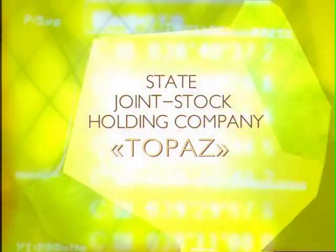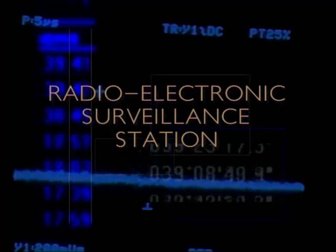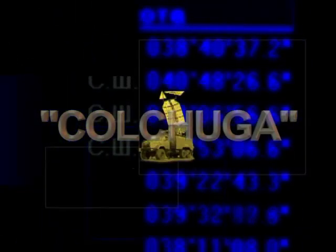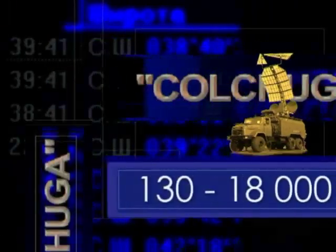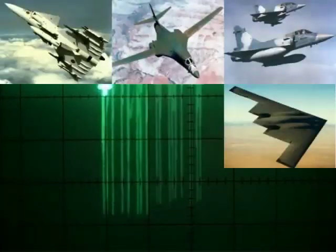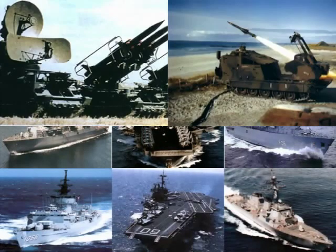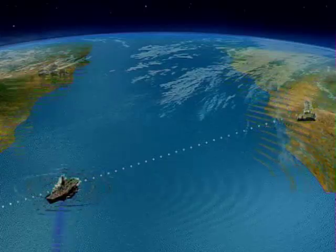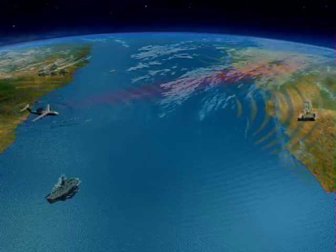Joint Stock State Holding Company Topaz presents the Radio-Electronic Surveillance Station Colchuga. The Colchuga Station provides for detection and recognition of practically all currently known ground-based targets, naval targets, and airborne targets with emission sources within a frequency range of 130 to 800,000 MHz.